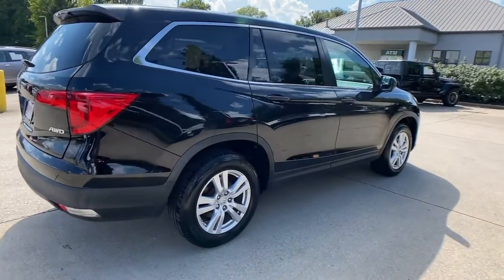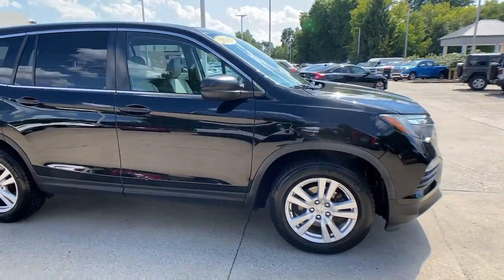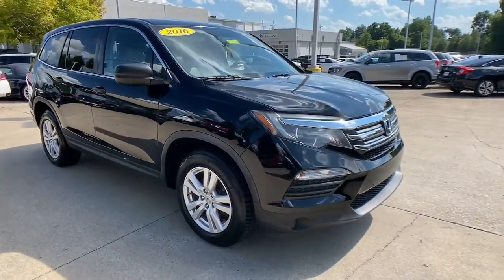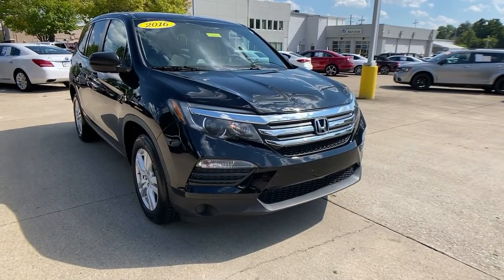You will love the features of this 2016 Honda Pilot. With less than 120,000 miles on the odometer, this vehicle provides excellent value. Take a closer look at this super-capable Pilot.